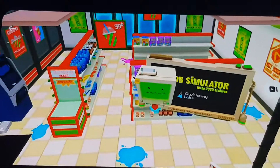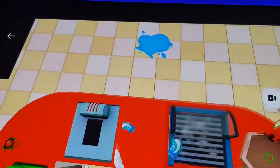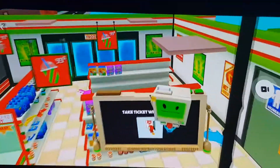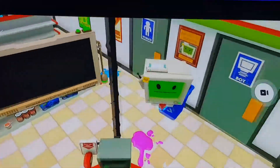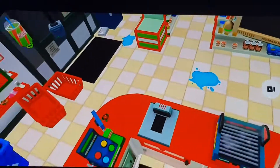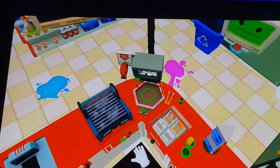Welcome to an accurate simulation of convenience store clerk. Take a look at this board for instructions and grab a ticket when you're ready to get started. Let's open up this shop. You can start by cleaning up. You also want to turn on the security camera so you can keep an eye on the store.